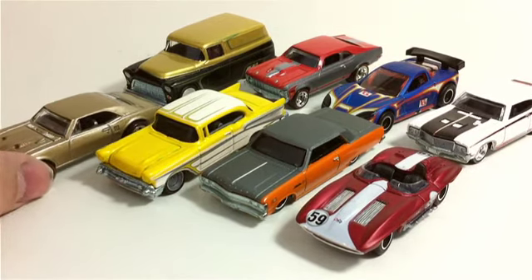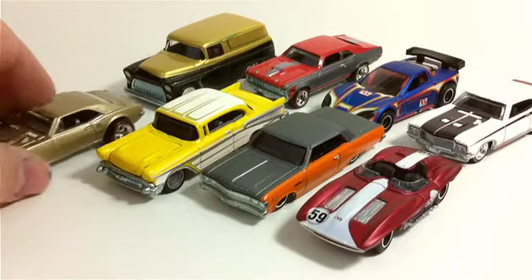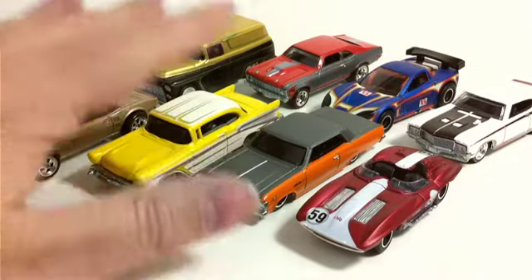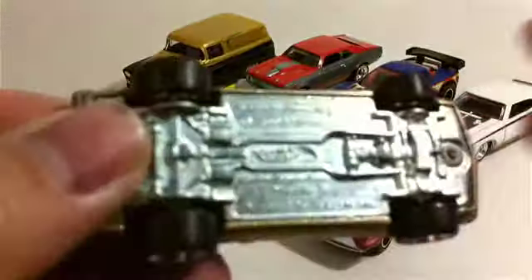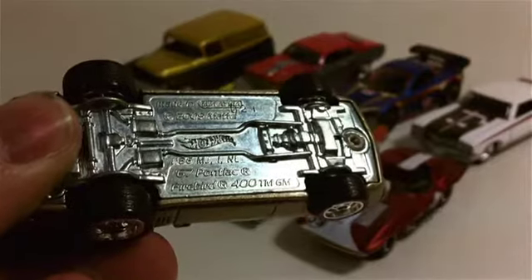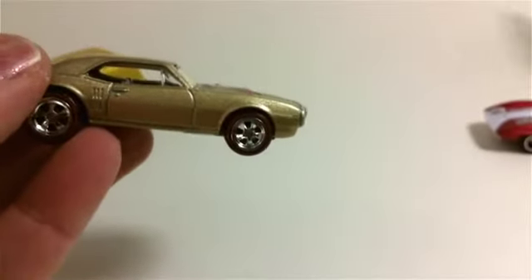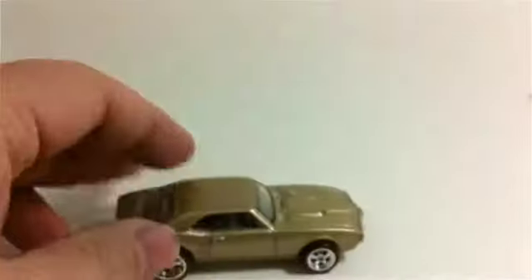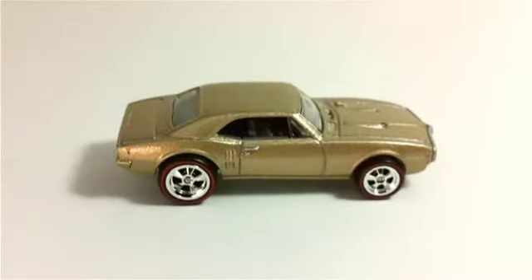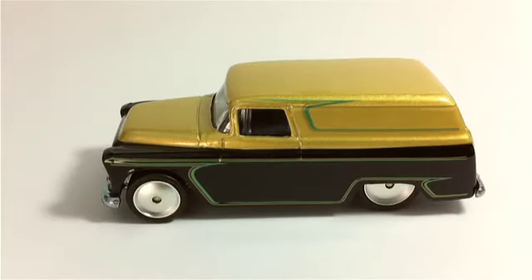We're going to start with the first group of GM cars. In this Larry's Garage versus series, the cars are GM and Ford. There are eight GM cars, not counting the two carded ones. First one here is the '67 Pontiac Firebird - a pretty nice car. Moving these out of the way so each car can have its own time in the spotlight.